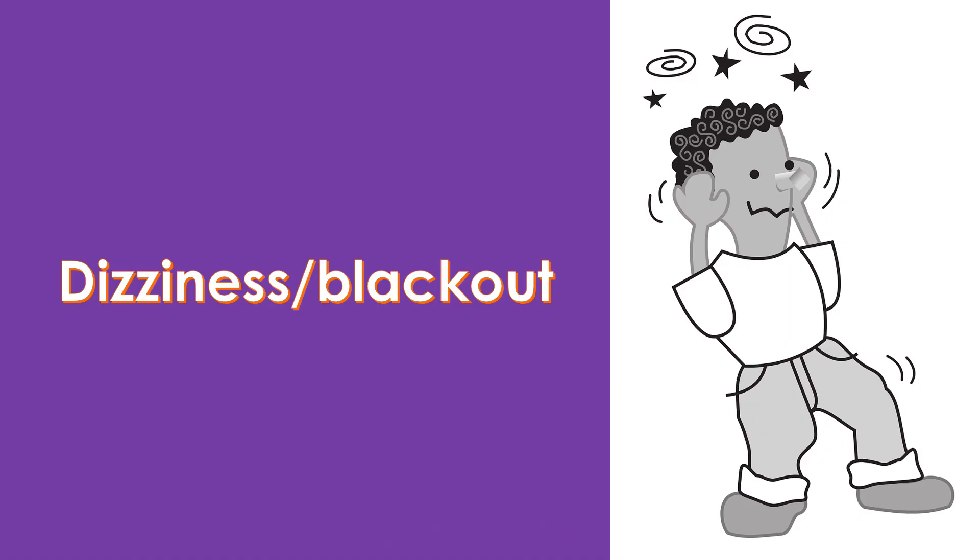4. Dizziness or blackouts. These can also be symptoms of heart disease when the blood flow to the brain is reduced by either a reduced function of the heart or obstruction of heart valves.